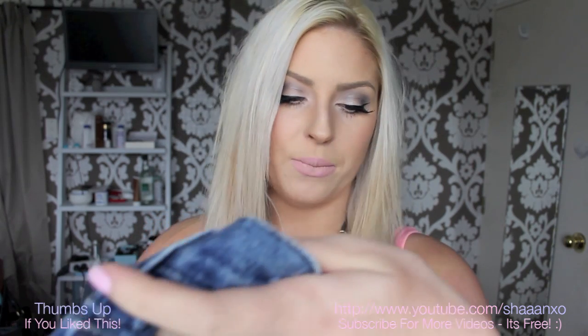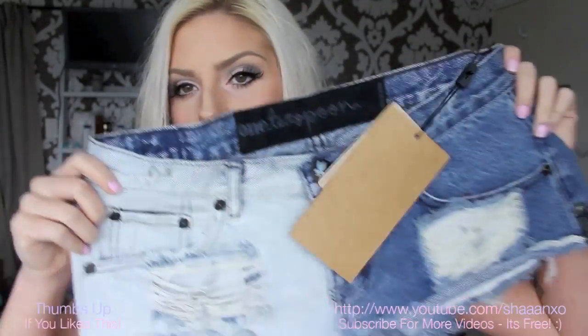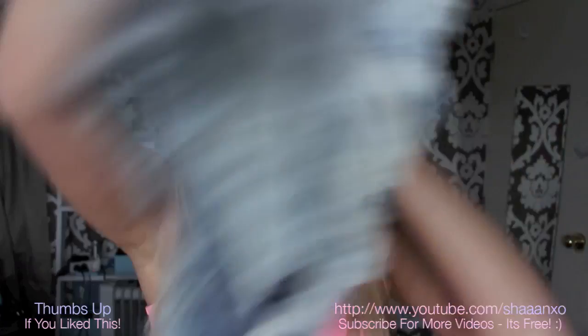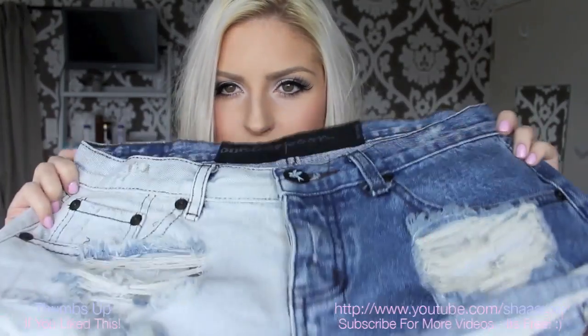The first thing I got were these One Teaspoon shorts. I love One Teaspoon — the branding is so cute, like the little bird thing on the bum. These are basically hipster shorts that are split and distressed. I got them in a size 26 and they fit almost perfectly. I probably could have gone down one more size, but they're pretty good, especially if I wore a belt.